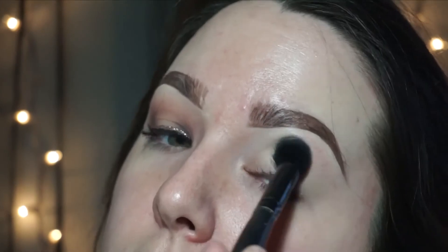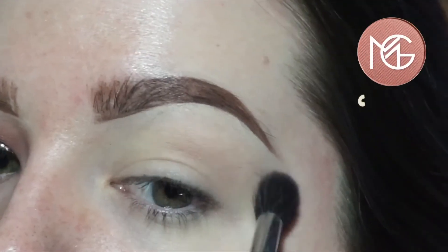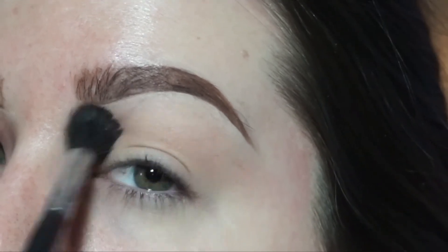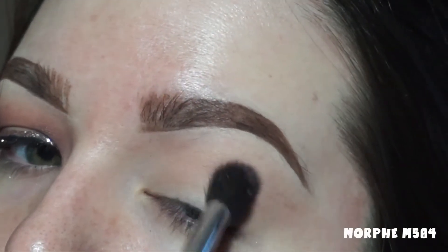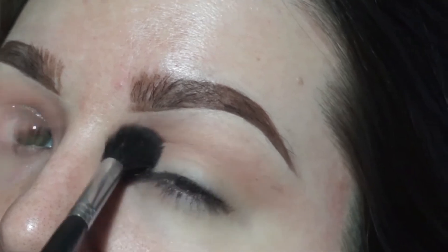Starting off by priming the eyes, I'm using my Urban Decay Primer Potion as per usual and setting it with a skin-tone eyeshadow so it's no longer sticky. Then I'm going in with Makeup Geek Cupcake — this is the only shadow not from the palette that I'm using because I didn't have a light enough pink. I'm using that as my transition shade all over the upper crease and immediate crease.